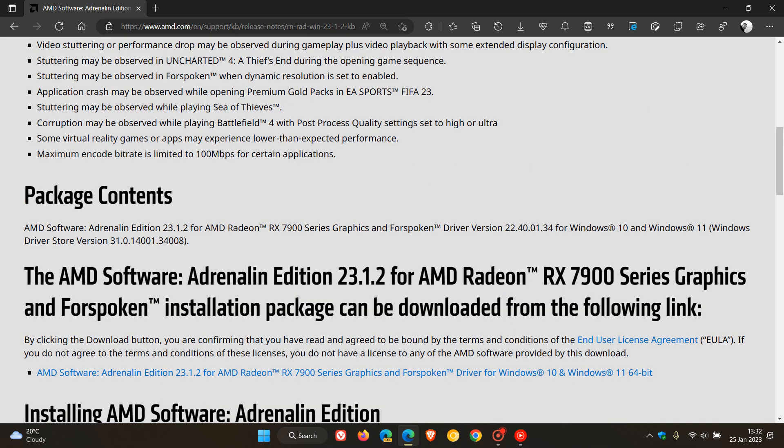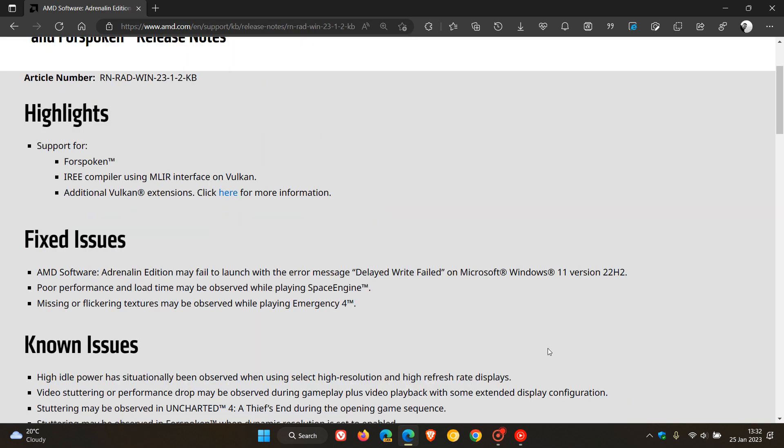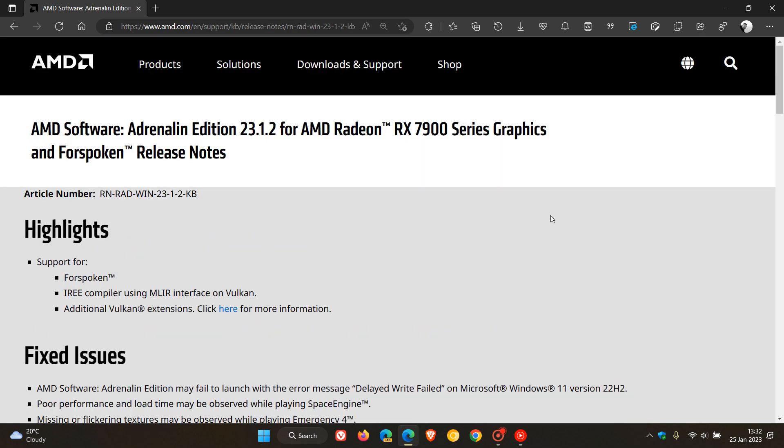I'll leave a link to these release notes and the driver download in the description if that would be of interest. Thanks for watching and I will see you in the next one.